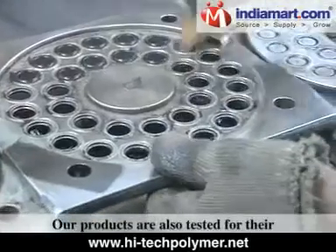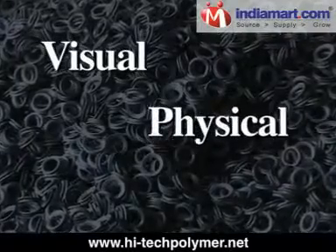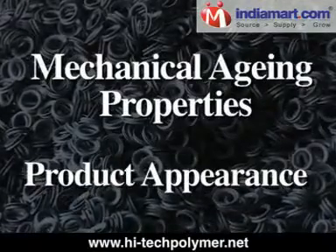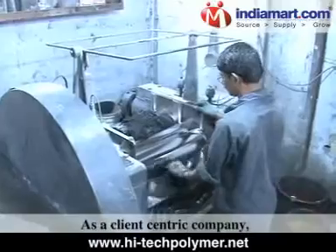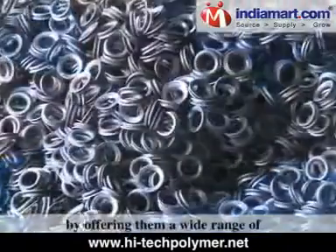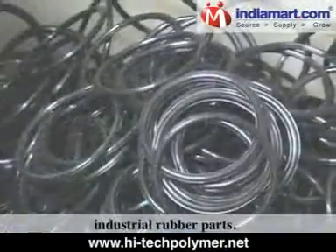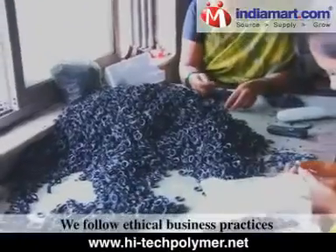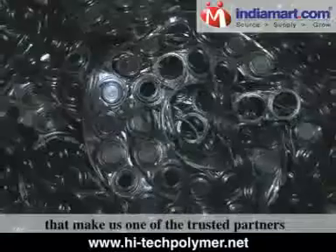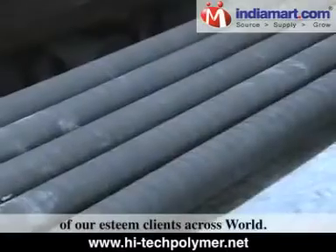Our products are also tested for visual, physical, dimensional, mechanical aging properties, and product appearance. As a client-centric company, we always try to serve a long list of clients by offering them a wide range of industrial rubber parts.